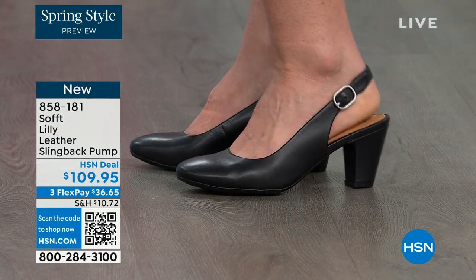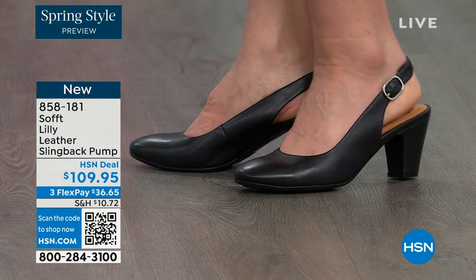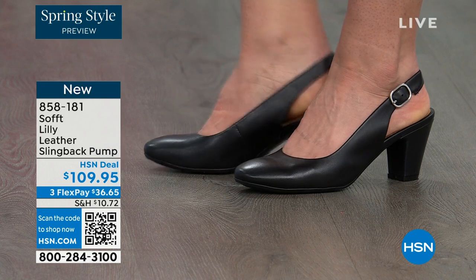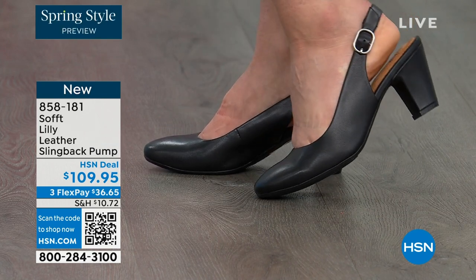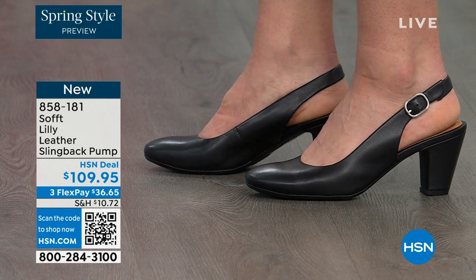Welcome to the brand, and you're looking right here at the Lily leather slingback pumps. I'm also wearing these. You can see Dagmara has them on in black. I'm wearing them in the pewter color and there's also a really beautiful caramel as well.